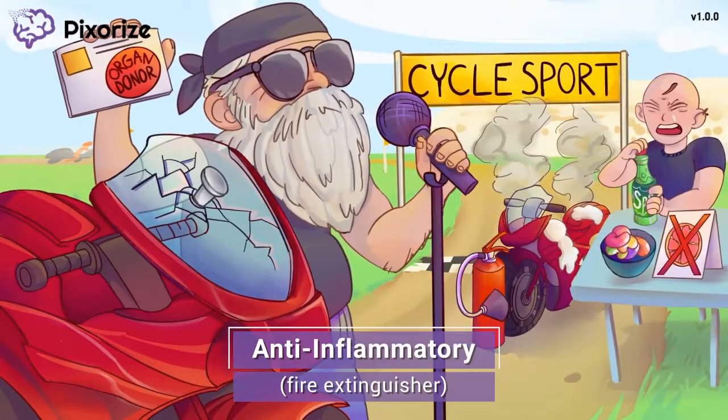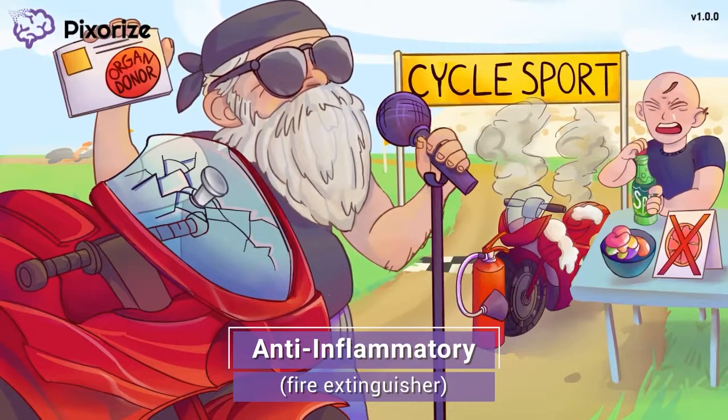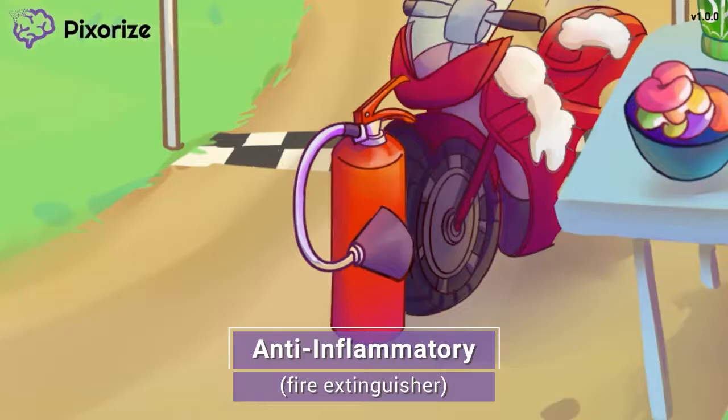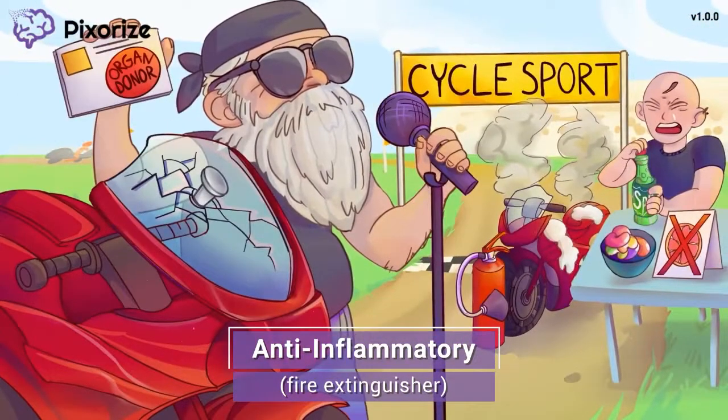The winner's competitor is not looking too happy. In the race, the other man was actually ahead the whole time, until his motorcycle overheated and caught on fire. Luckily, a fire extinguisher was on hand to put out the flames. At Pixerize, we use a fire extinguisher to symbolize anti-inflammatory drugs, because a fire extinguisher puts out flames just like anti-inflammatory drugs put out inflammation. Immunosuppressants can be used to reduce inflammation, treating autoimmune diseases such as rheumatoid arthritis and psoriasis. However, this is a pretty rare use case because immunosuppressants have quite a few side effects.